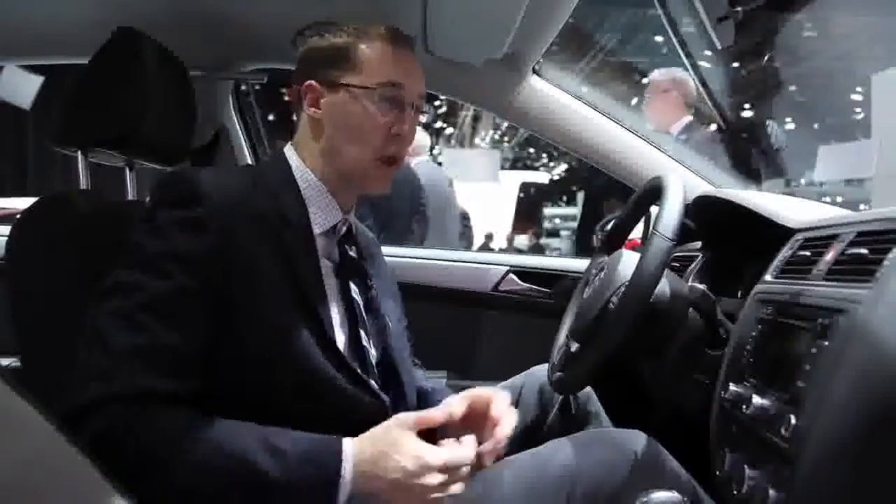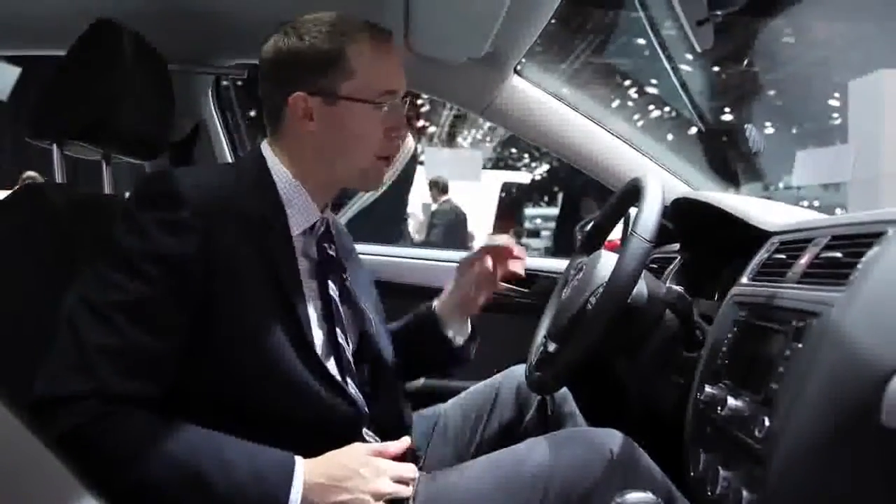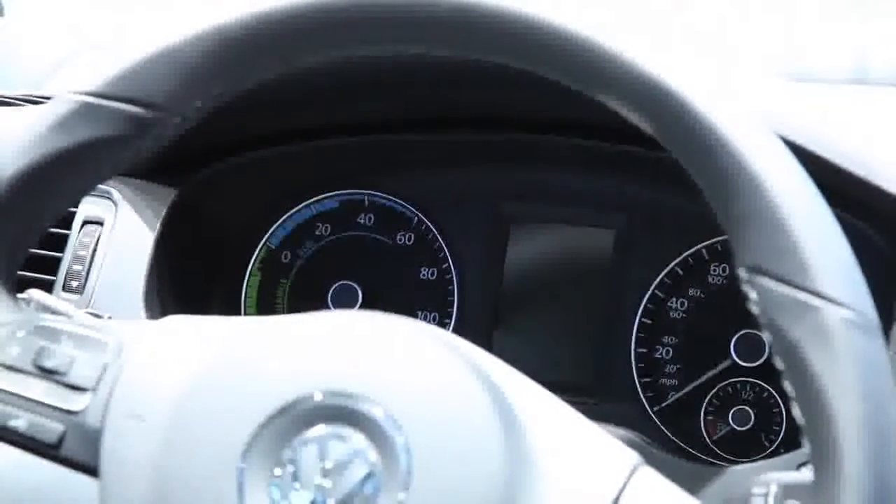Inside, there aren't too many surprises with a lot of typical VW Jetta parts in here. Although it is pretty unusual on the dash here to see both an eco and charge gauge for the electric motor and a little boost gauge as well, which is...